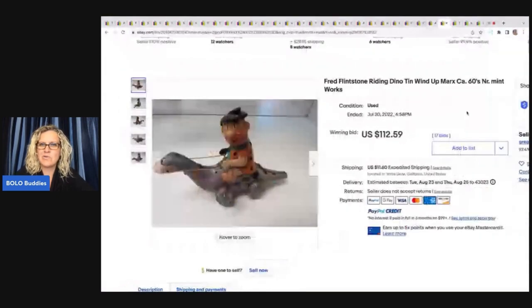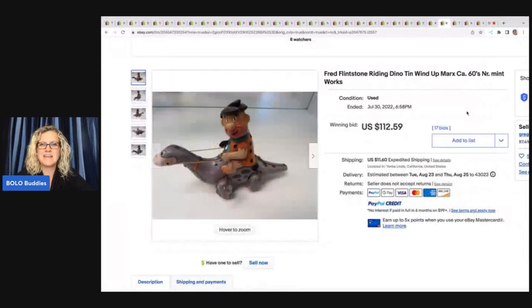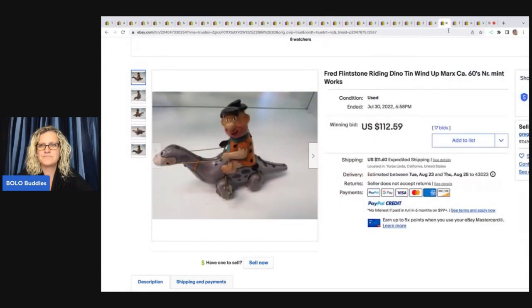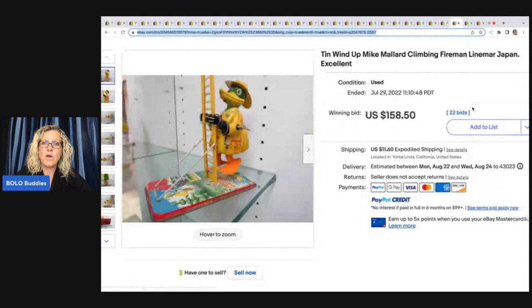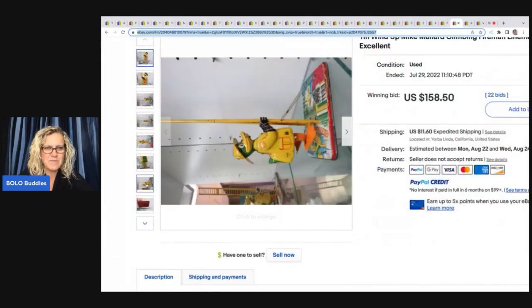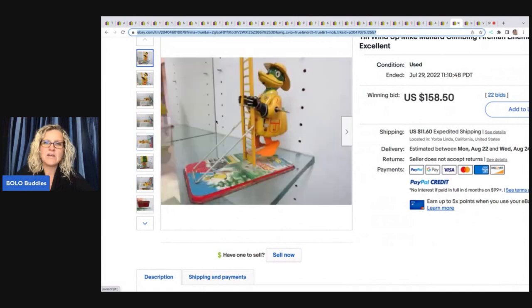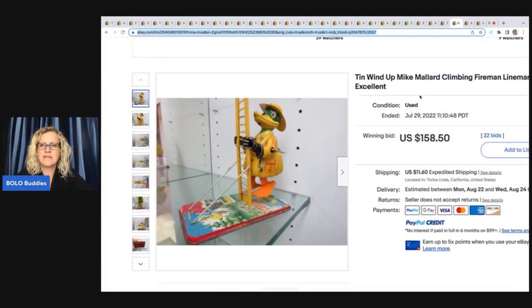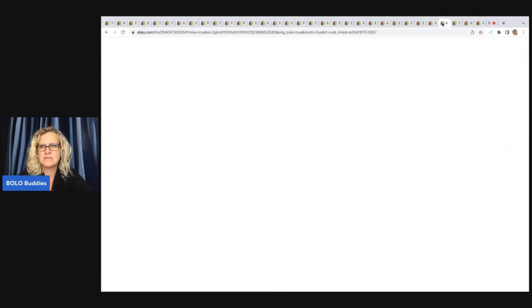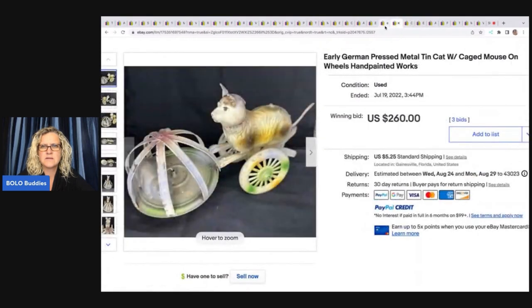This is Fred Flintstone riding a dino and it's by Marx — $111.59 it sold for. Very cool. This one here is a tin wind-up Mike Mallard climbing fireman lineman Japan excellent. When I add a video to my description right up here under the condition where a lot of people will put defects and stuff, I will put 'see video in description' because I'm looking at this and I would see it right in this area. Did any of these have it?